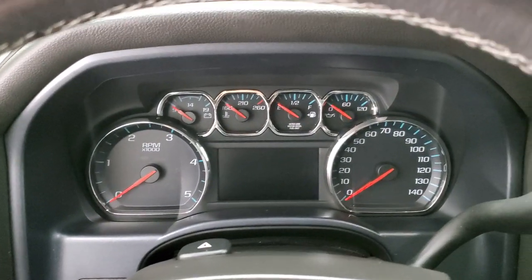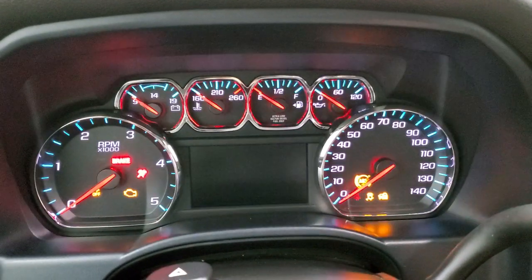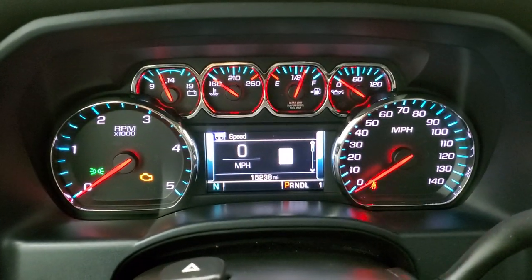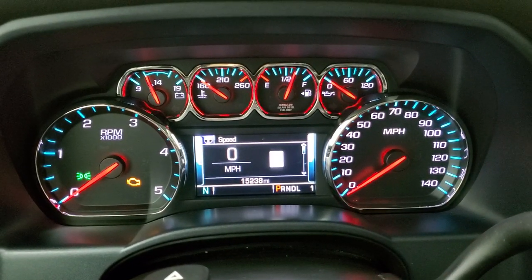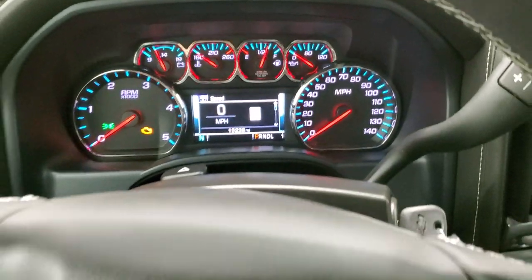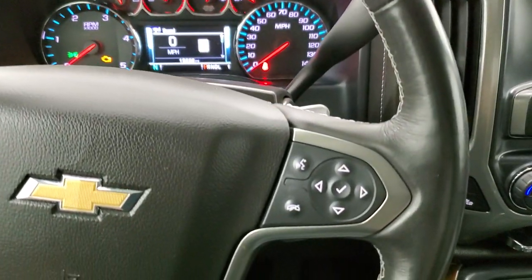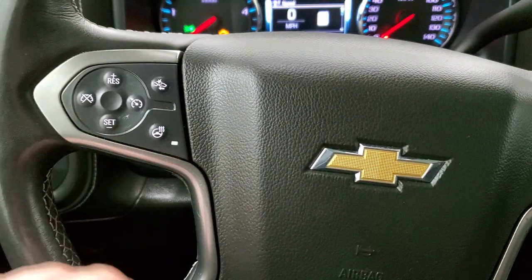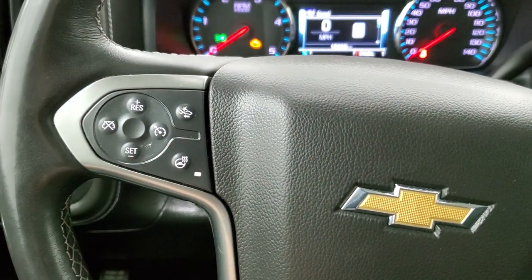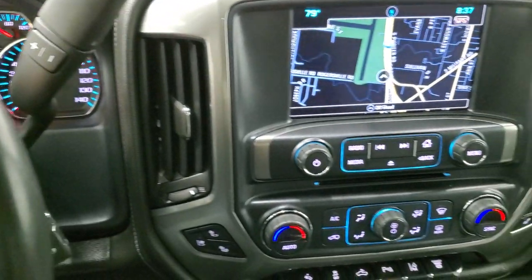First thing I noticed when I hopped in the truck is that it's a non-smoker — smells very clean inside. This one has 15,238 miles. You get the digital speedometer and compass display in the lower left, and you can change a lot of those settings to read pretty much whatever you want. It comes with the heated leather-wrapped steering wheel. Bluetooth and information center controls are on the right, cruise controls and forward collision warning controls are on the left. Six-speed Allison transmission with the optional tap shift.